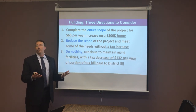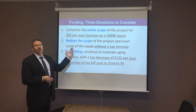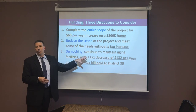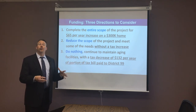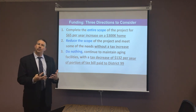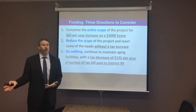Option three is that the community chooses not to reissue the bonds. If that happens, taxes would go down for the same average household by $132 per year. However, we would not have the capacity to infuse funds to take on these facility plans — all of these projects would fall off.